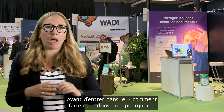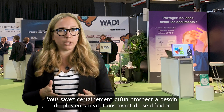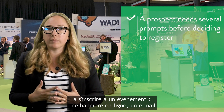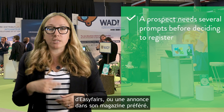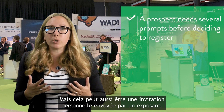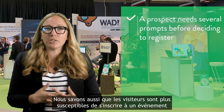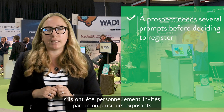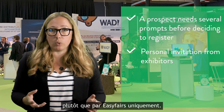Before getting into how it works, let's look at the why. You probably know that a prospect needs several prompts before deciding to register to an event. This could be an online banner, an email from EasyFares, an ad in their favorite industry magazine, but it could also be a personal invitation sent by an exhibitor. We also know that visitors are more likely to register for an event if they have been personally invited by one or more exhibitors, rather than by EasyFares only.